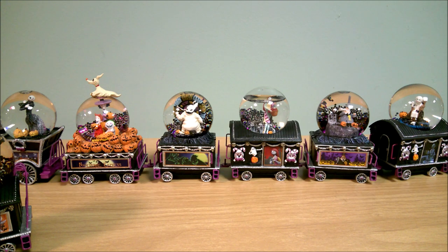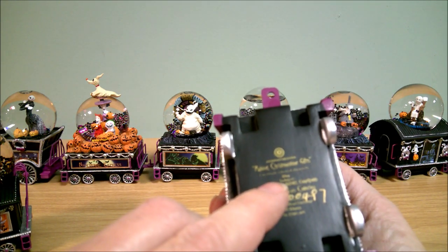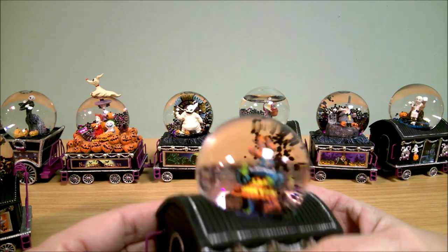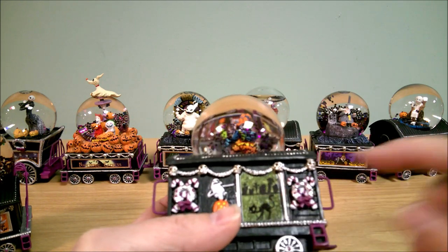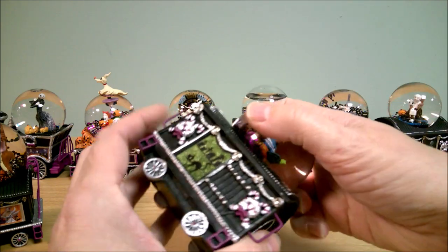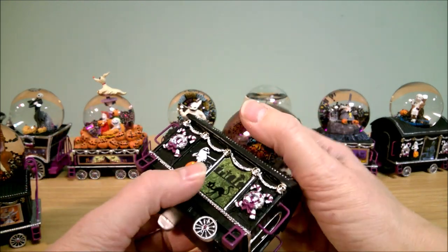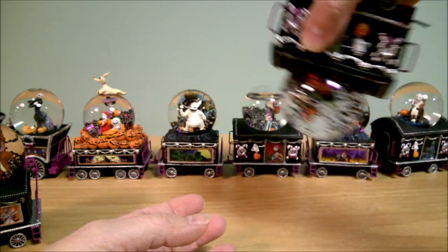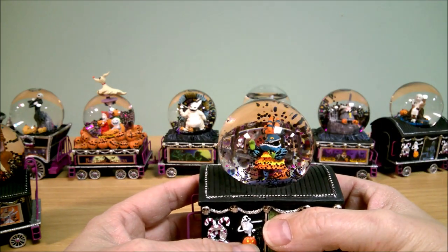Number nine — this one is called 'Making Christmas Time Gifts.' This is the Harlequin Demon, who apparently is making some gifts. It's got a screen print of a black cat on here. I'm kind of surprised they didn't do one of the Harlequin Demon since that's who the subject of the globe is, but they chose to do a different kind of print — same as they did with the Pumpkin King. Some of this glitter gets stuck on the glass so it didn't want to move around too much.